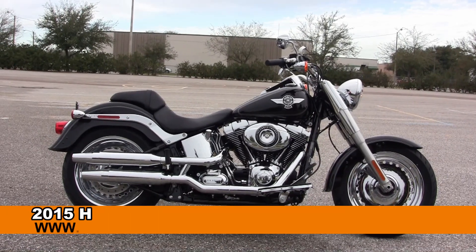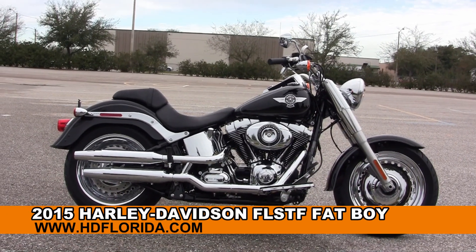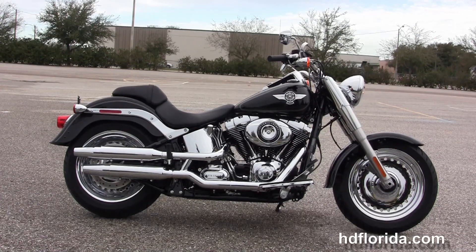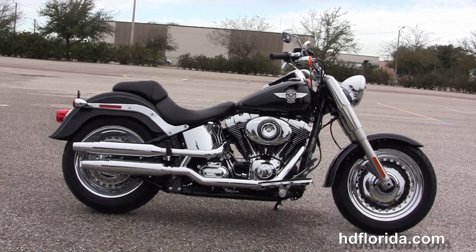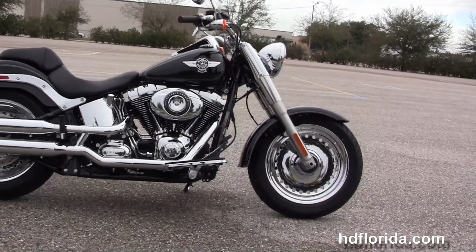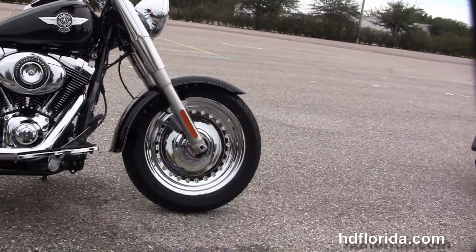Welcome everyone to the world famous Harley-Davidson of Brandon. Today we have a superb brand new 2015 Fatboy. The Fatboy starts out front with a chrome style solid disc wheel and chopped down front fender.